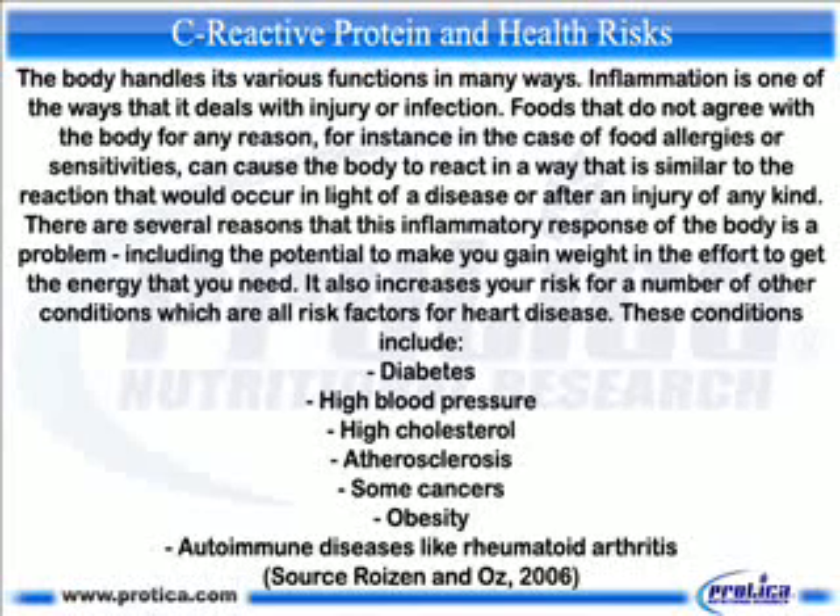There are several reasons that this inflammatory response is a problem, including the potential to make you gain weight. It also increases your risk for a number of conditions which are risk factors for heart disease, including diabetes, high blood pressure, high cholesterol, atherosclerosis, some cancers, obesity, and autoimmune diseases like rheumatoid arthritis.